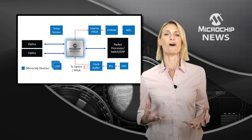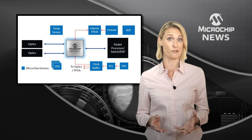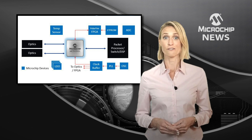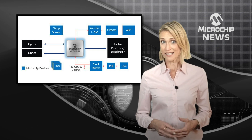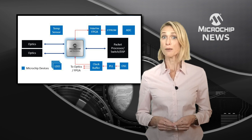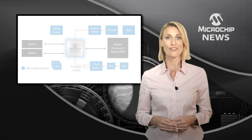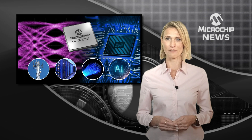You can bring your design to market faster with the total system solution offered by Microchip, including components that have been pre-validated as a system with Meta DX2L, such as PolarFire FPGAs, High Performance PLLs, Oscillators and other components. Find out more by checking out the website now.